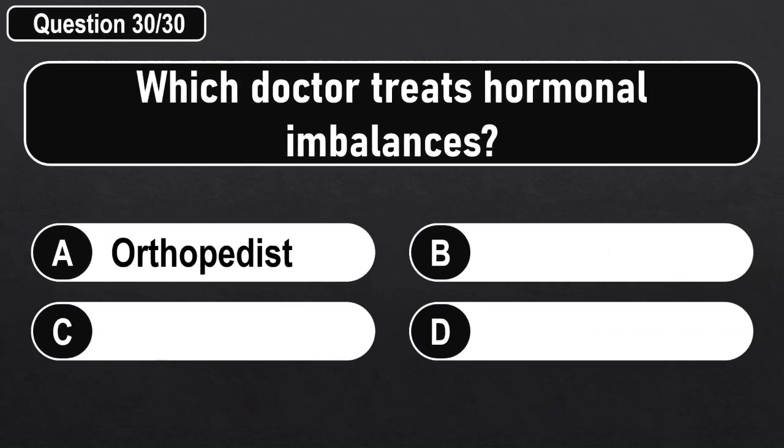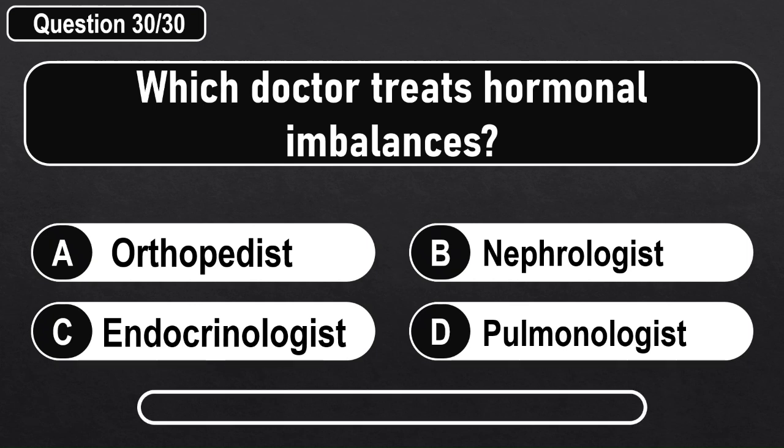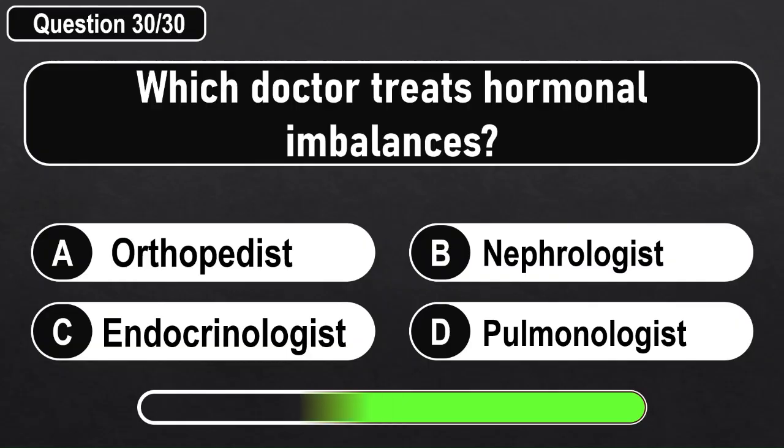Which doctor treats hormonal imbalances? Answer C: Endocrinologist.